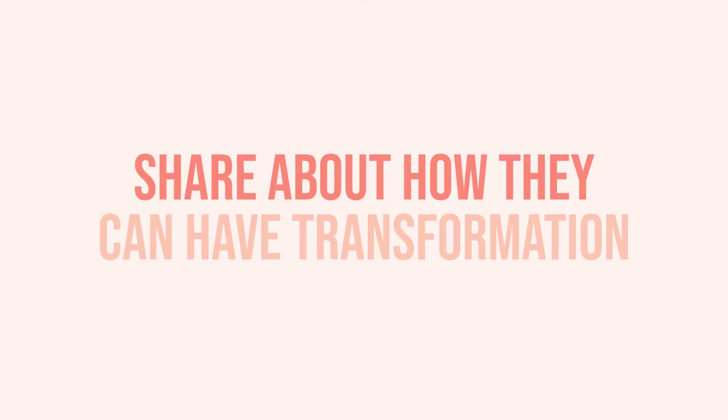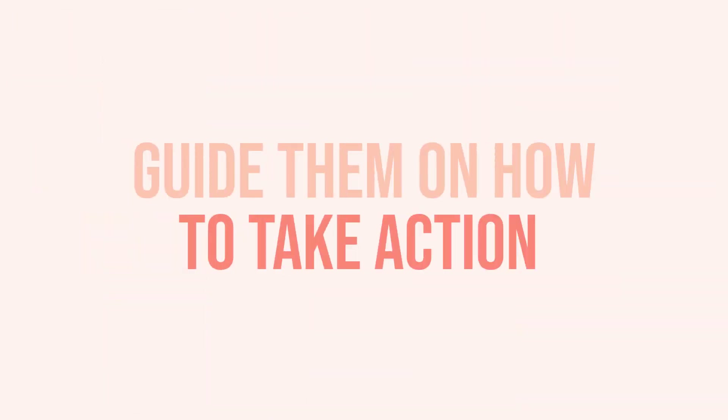The fourth email is pitching. I don't see this happen as often as it should in the course creation world because a lot of people are scared to sell. But if you never ask for the sale, how can your customer know that you have a product or that you can help them? Provide value, social proof, and engagement, but then ask for the actual sale. Share about how they can have transformation once they go through your course, your membership, your coaching program, your eBooks, or whatever digital assets you're sharing — guide them so they know what to do and how to take action.